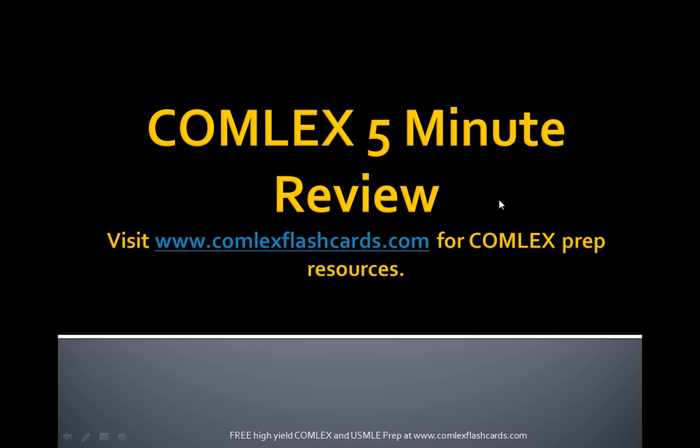That was a Comlex 5-Minute Review of ophthalmology and diseases of the eyelid. Visit www.comlexflashcards.com for more information on preparing for the Comlex board exam and free material throughout your 1st, 2nd, 3rd, and 4th years of medical school. Good luck in your preparation.